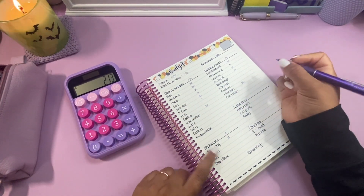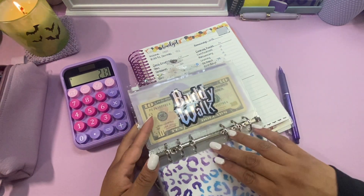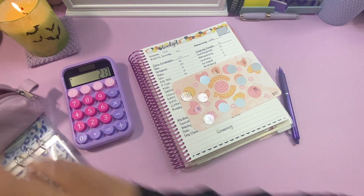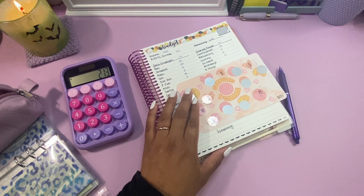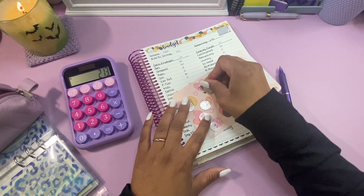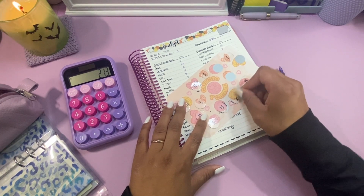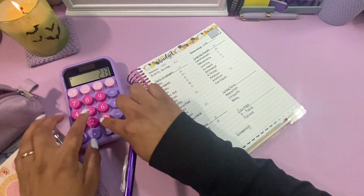So I'm at $213. And this is the point where I take out my savings challenge to see how much we're going to be putting away in clothes this week. 10, 15 — that's 25, 25, 35. Okay let's stop there. So minus $35.